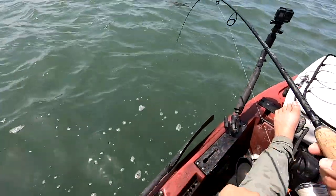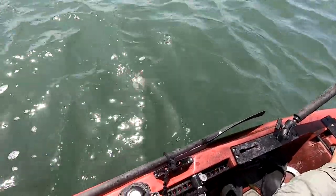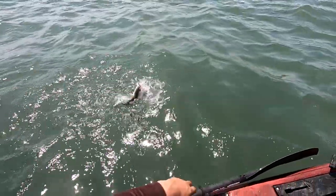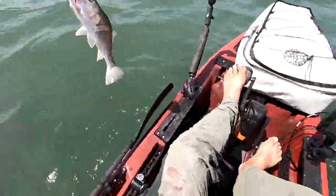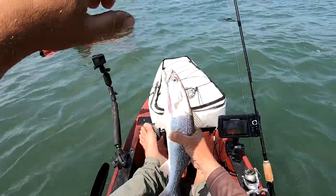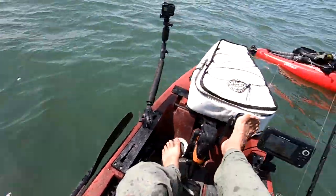It feels like a flounder — what is it? Gray trout, weakfish — a decent one too. 18-inch weakfish. These used to be really abundant way back in my day.